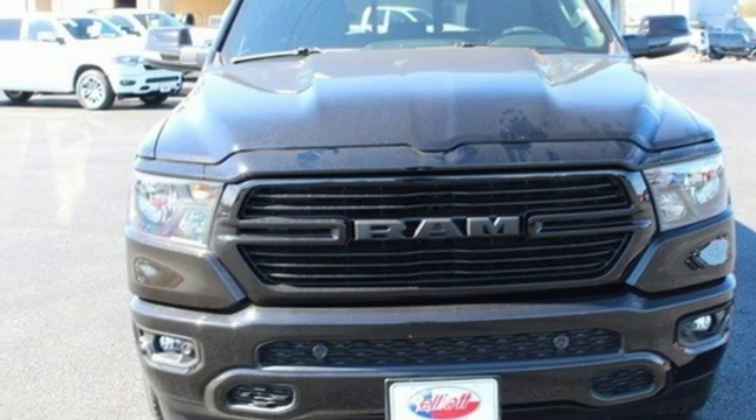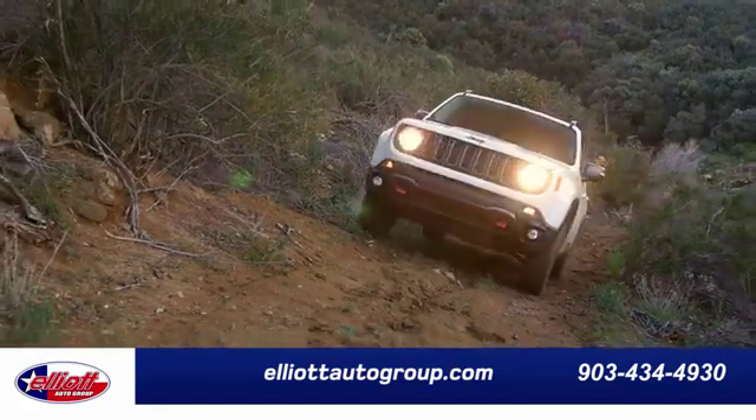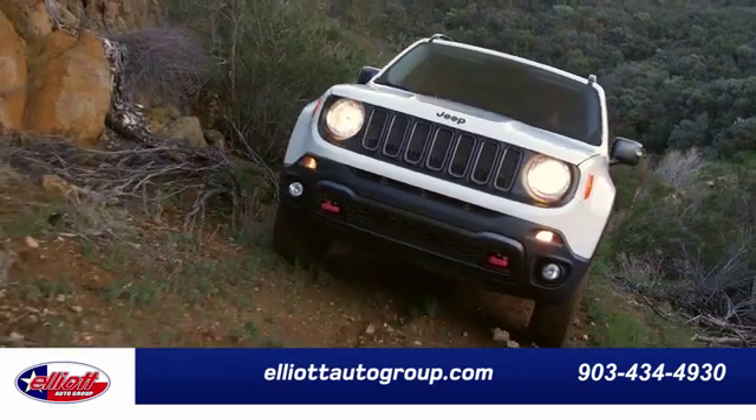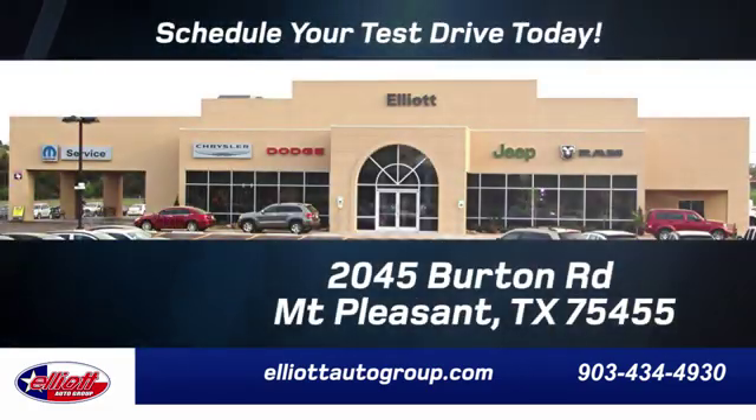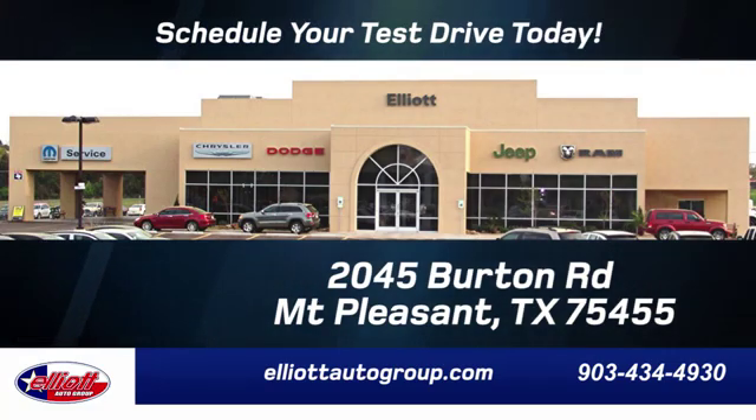Learn more today. Elliott Auto Group — we don't do things the old way, we do them the right way. Schedule your test drive today. We are located just off I-30 on Burton Road in Mount Pleasant.